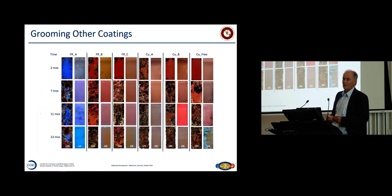What about grooming other fouling control coatings? Three fouling release coatings A, B, and C, two copper coatings, and one copper-free — at our test site over just over one year. If we groom them, they all keep clean and fouling-free. If we don't, they all become fouled. Looking at fouled boats around here, for boats and ships that spend any time static, they're going to foul. So you've got to do something about it.